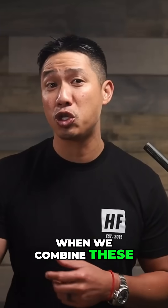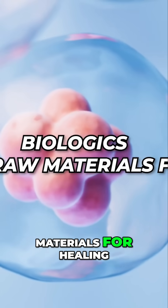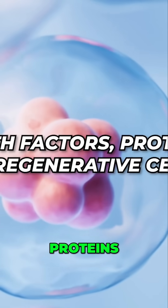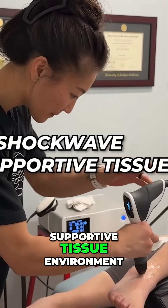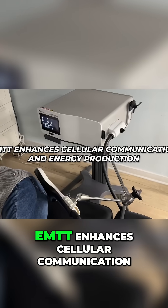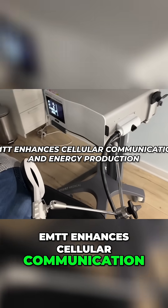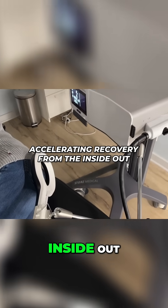When we combine these three approaches: biologics deliver the raw materials for healing — growth factors, proteins, and regenerative cells; shockwave creates a more supportive tissue environment, reducing barriers to healing; and EMTT enhances cellular communication and energy production, accelerating recovery from the inside out.